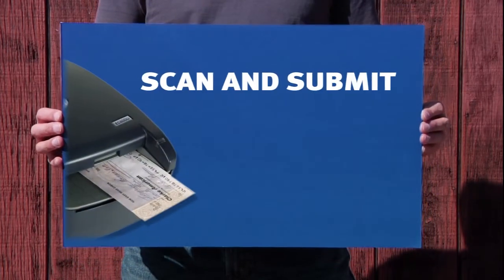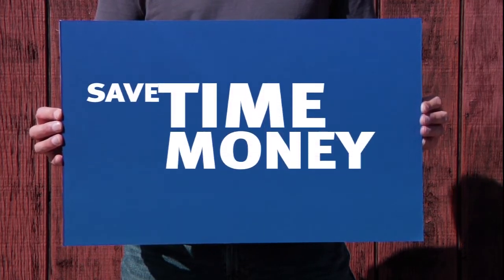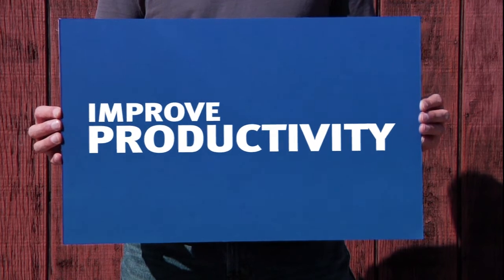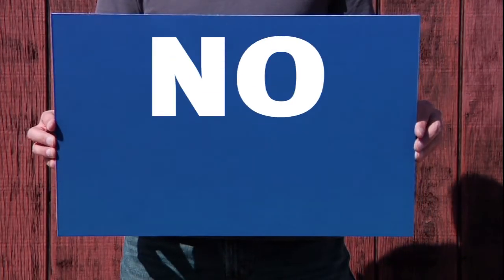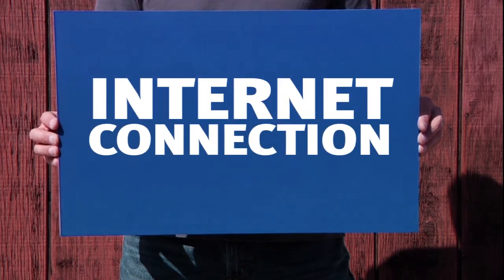With Remote Deposit, you can scan and submit checks electronically from your desk. By using Remote Deposit, you save time, speed up cash flow, and improve productivity. At Nevada Security Bank, there are no setup fees. We provide the check scanner and the training. All you need is an internet connection and a browser.